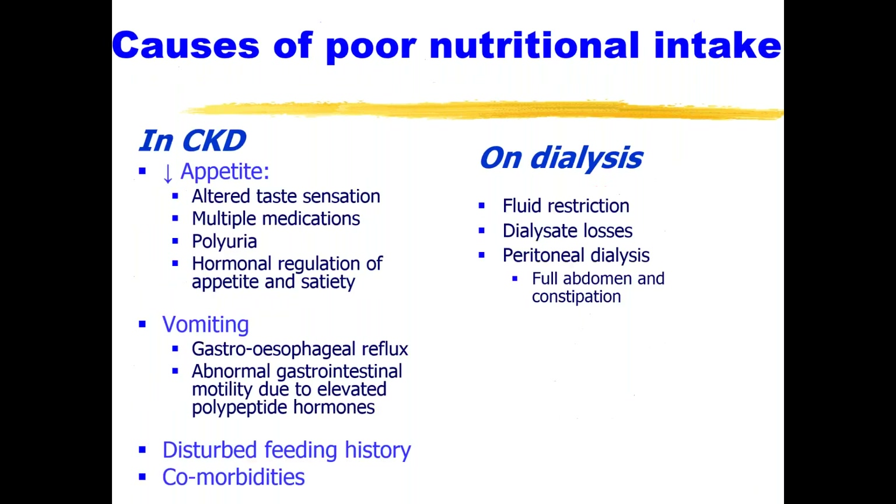Causes of poor nutritional intake can be many in chronic kidney disease. Patients have altered taste sensation, multiple medications, and some are polyuric with no appetite or energy for food. The hormonal regulation of appetite and satiety is altered. Patients can have vomiting — a very common battle for pediatric nephrologists — partly due to gastroesophageal reflux but also to abnormal intestinal motility and high levels of hormones. A disturbed feeding history from a very young age, multiple operations, procedures, and tubes contribute, and many children have multiple comorbidities and neurological issues as well.